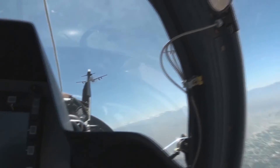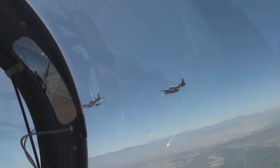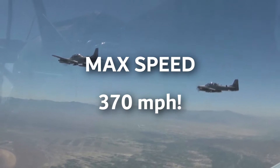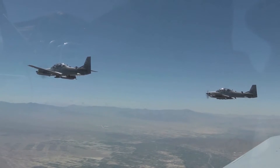It began being produced in 2003 and is still produced to this date. It has a unit cost ranging from $9 million to $18 million, a max speed of 370 miles per hour, and a cruise speed of 320 miles per hour.